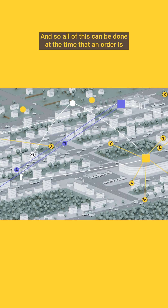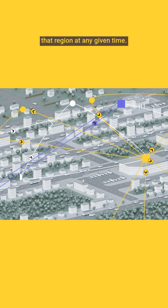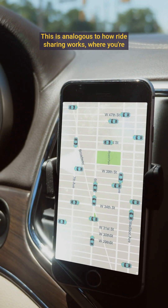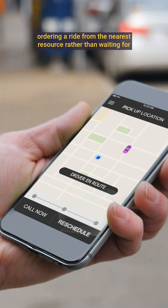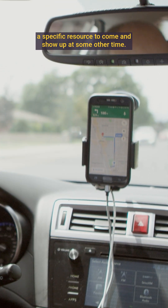All of this can be done at the time that an order is placed, and it can be dynamic and responsive to the needs of that region at any given time. This is analogous to how ride sharing works, where you're ordering a ride from the nearest resource rather than waiting for a specific resource to show up at some other time.